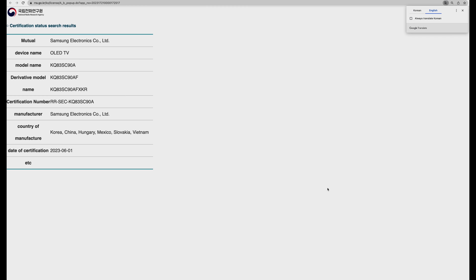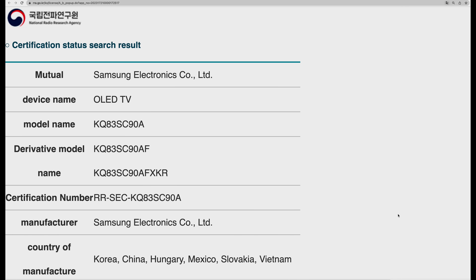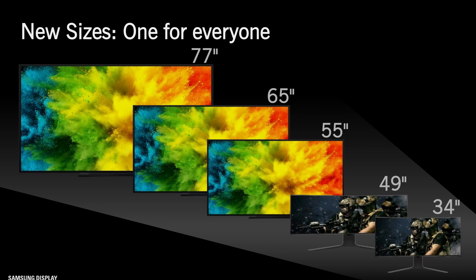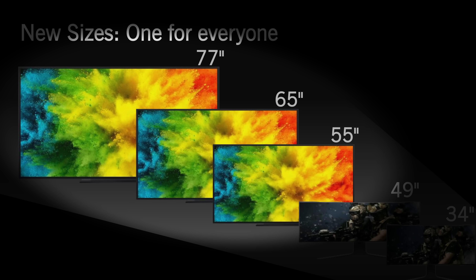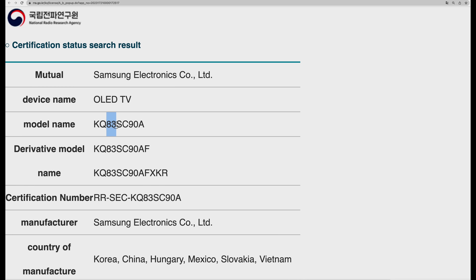Using the magic of Google Translate, we can see that this is a new 83-inch OLED TV manufactured by Samsung Electronics. Given that QD OLED panels from Samsung Display are only available in 55, 65 and 77-inch screen sizes this year for TVs, there is no doubt in my mind that this 83-inch Samsung OLED TV will be equipped with a white OLED panel.